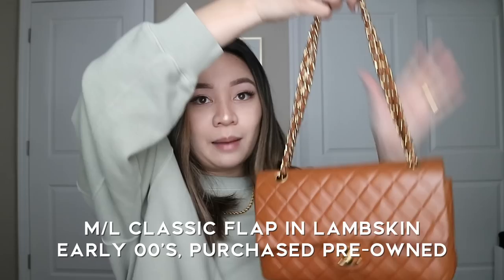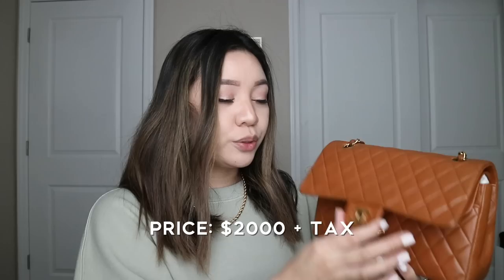The next bag I got was back in 2017 — my brown classic flap in a medium size in lambskin. I just fell in love with this color and the size. I got this pre-owned for about $2,000; it's got some wear on the inside, but I was pretty pleased with the price. It's an older piece, probably from the early 2000s, and the lambskin has worn in a bit, so I'm not too careful with it.